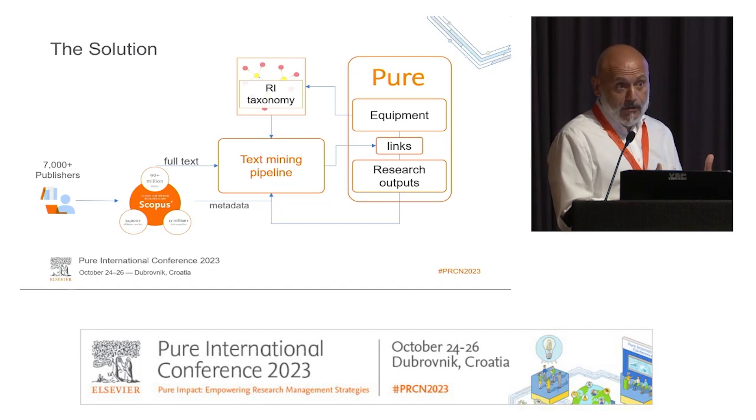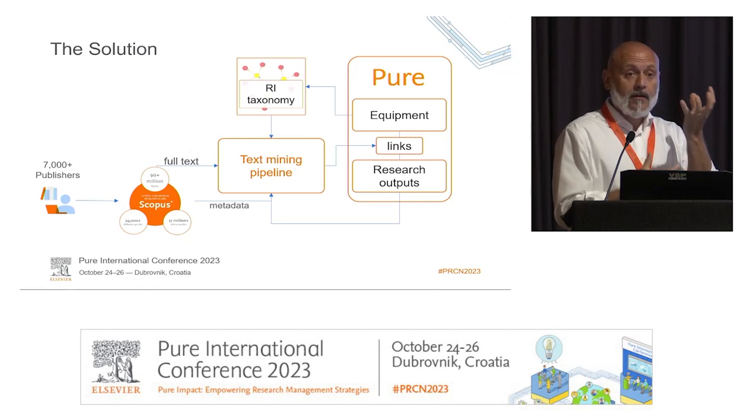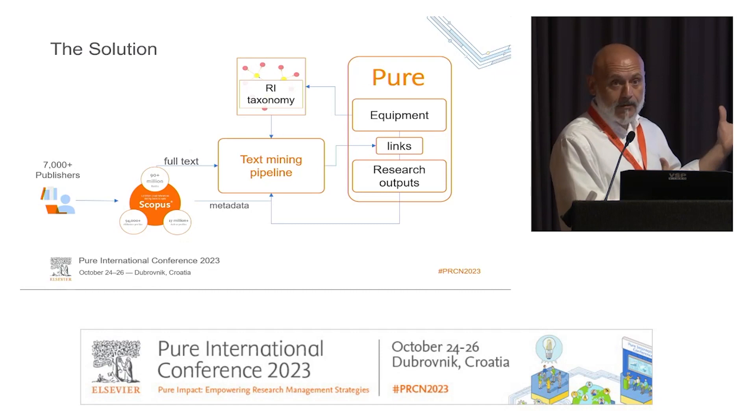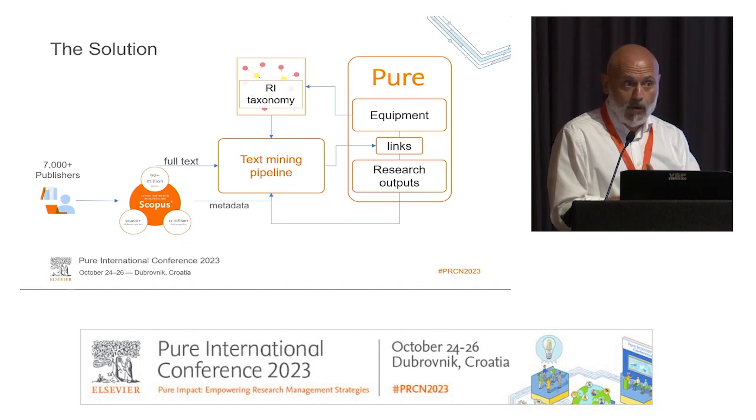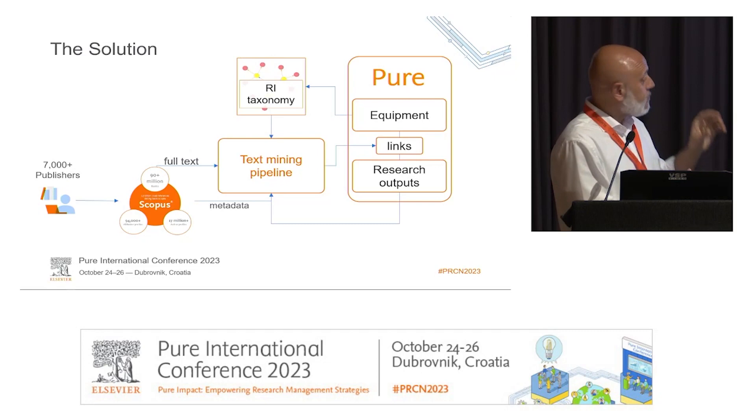In order to do that, we need equipment data and publication data. The equipment data we get from Pure. But we don't process it directly from Pure — we need to link the equipment data in Pure with equipment data in a taxonomy we call Orion that we are building. The taxonomy includes detailed information about equipment type, vendor, model number, and all the different name variants used, so that we can use this information to find mentions in publications.